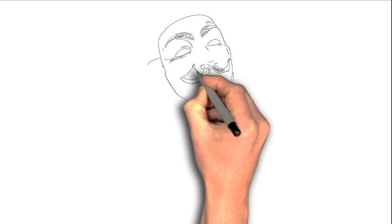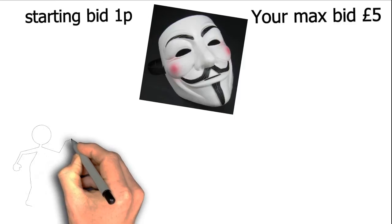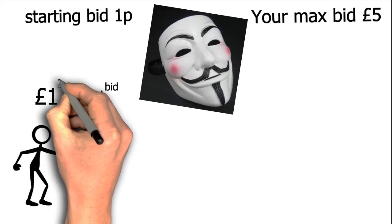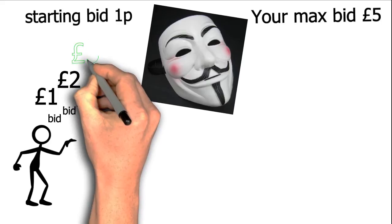Let's say, for example, you wanted to bid on a Halloween mask and you were prepared to pay up to 5 pounds. The starting bid is just one pence. If you bid at 5 pounds now and someone else comes along who really wants it, it's easy for them to keep bidding until they find out your maximum bid. They just need to bid 1 pound, then 2 pounds, and so on, until they have a bid of 5 pounds and 1 pence, and outbid you.